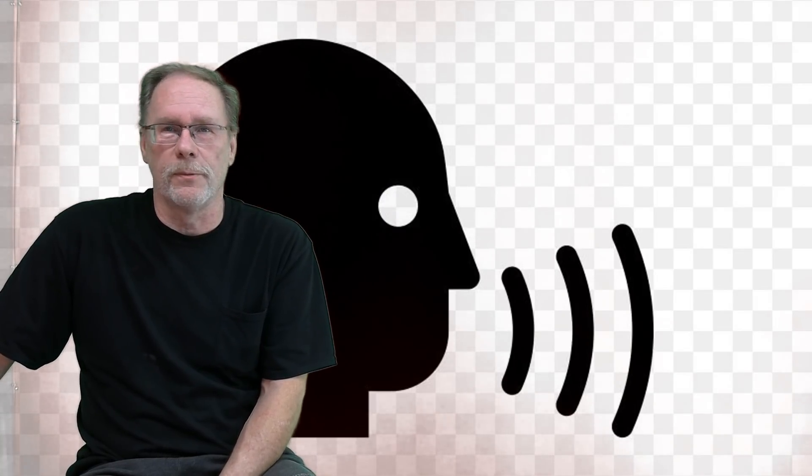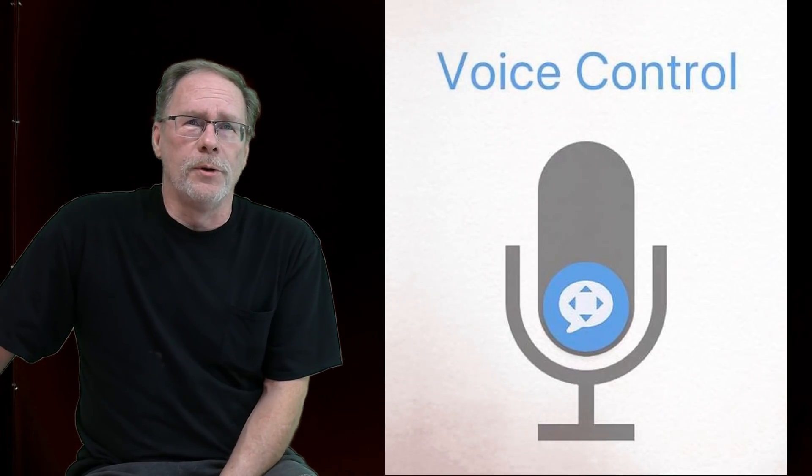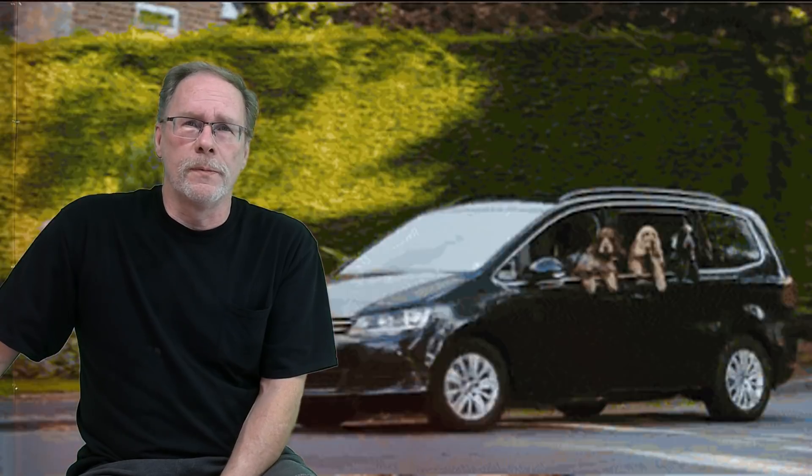Voice command is intermittent. This goes back to the info screen issue — Ford is completely aware of this. Yeah, it stinks that you bought a new vehicle, but they will get this handled in the near future, hopefully.